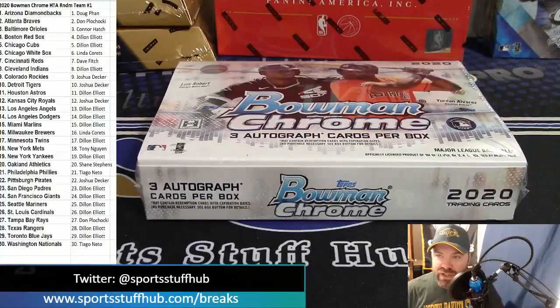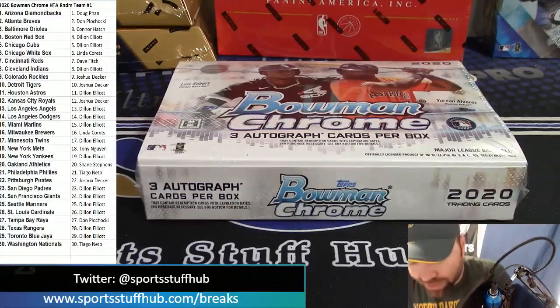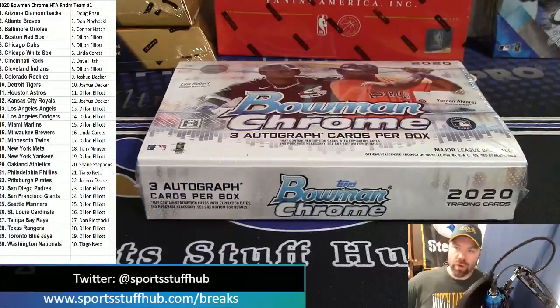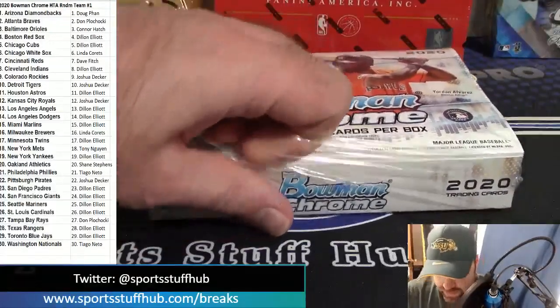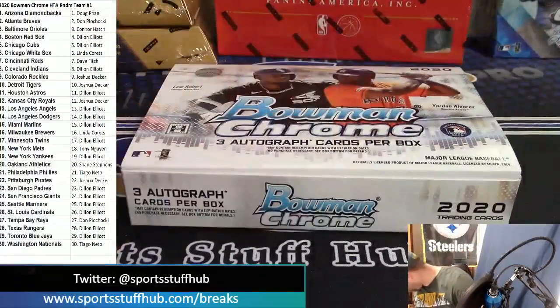Leading off the night: 2020 Bowman Chrome Baseball HTA Jumbo Box. This is a three-autograph-per-box product in a random team format. Our participants are up on the screen with their teams loaded. Let's do this — we are kicking off break night tonight with Bowman Chrome Baseball.